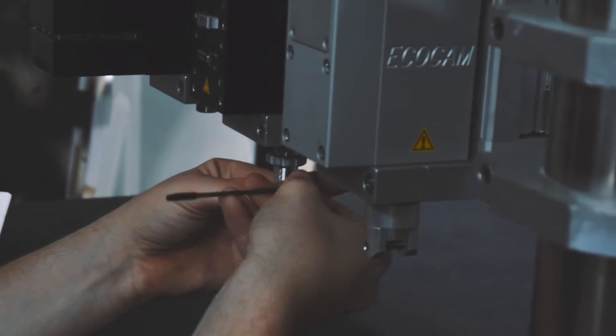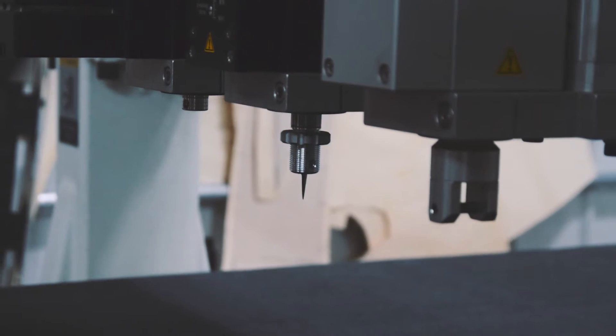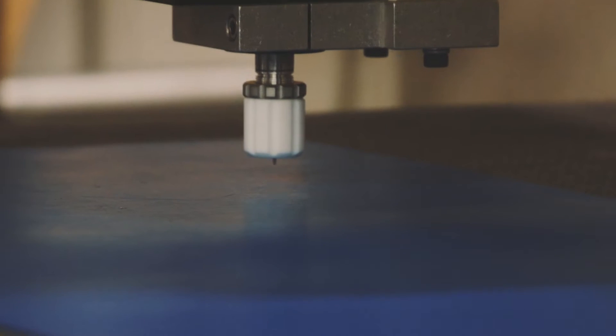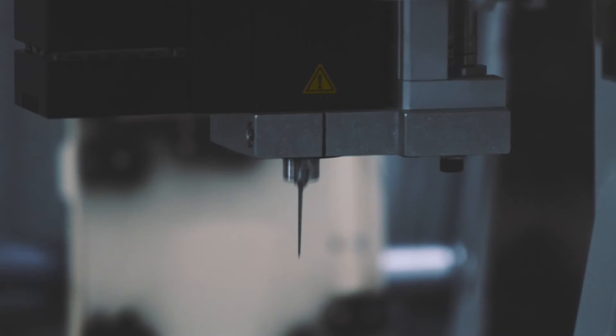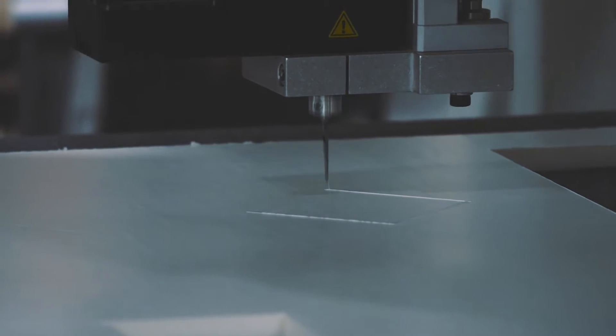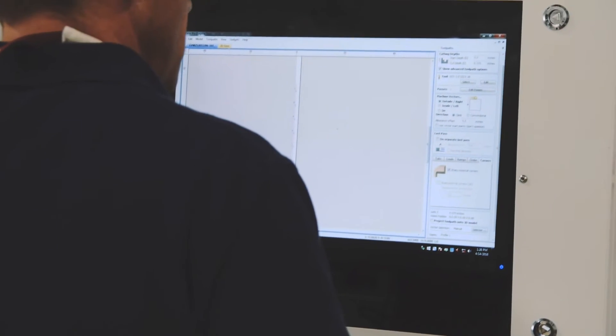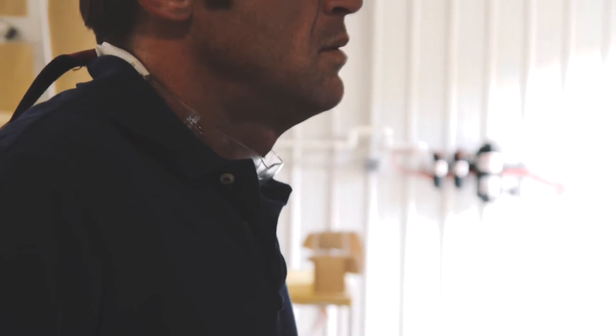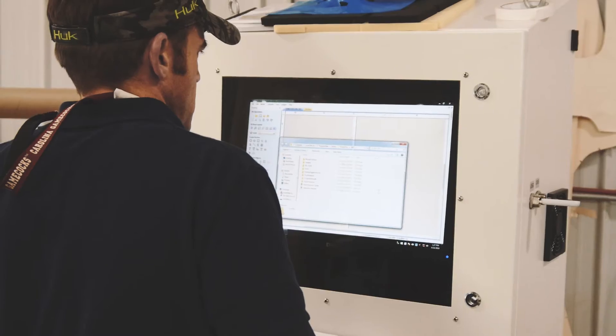It's going to really help us in a lot of different ways — improve our efficiency, capacity, and probably the most important thing is it's going to keep us from having to make patterns on our CNC. We're able to put these parts directly on the MT machine and cut them out. We're just storing a CNC program on our server, which is much better for us and is a much more efficient process.